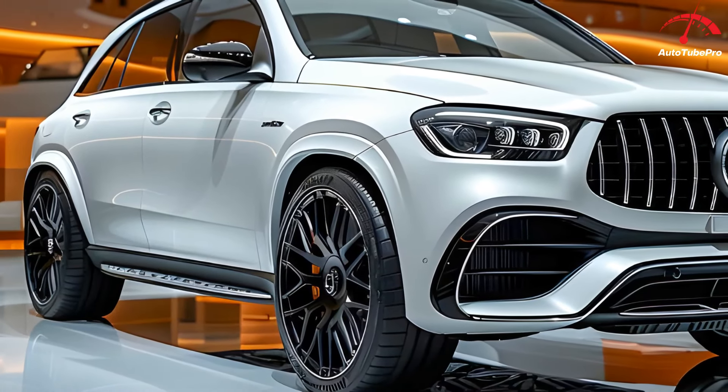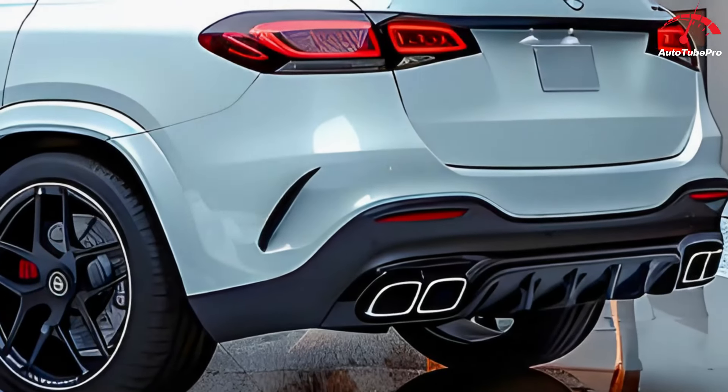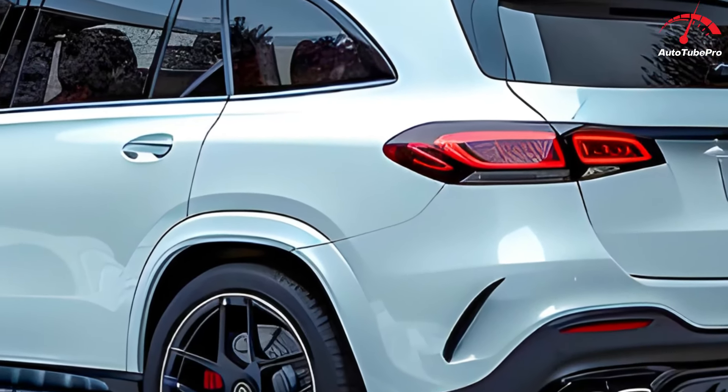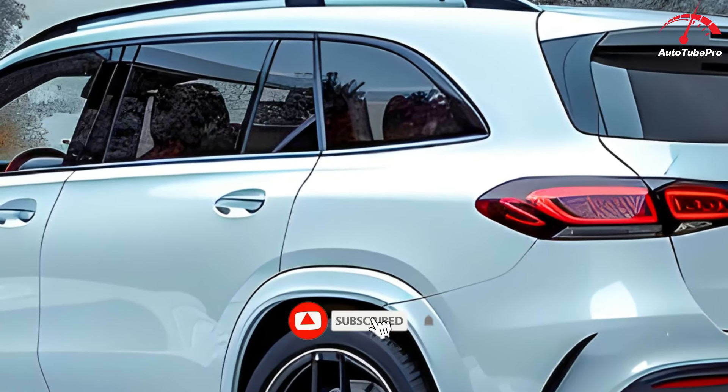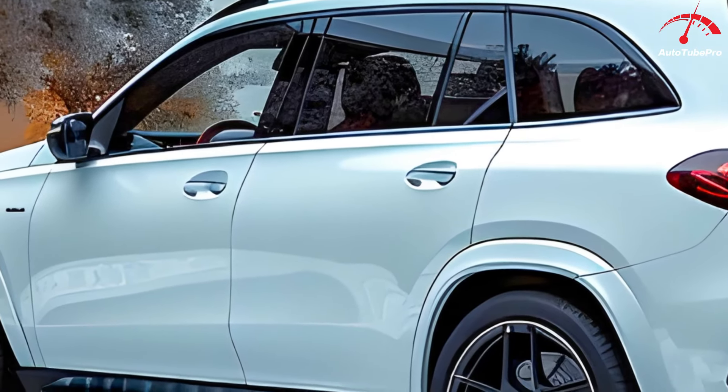Under the hood, the GLE 450 AMG is powered by a 3.0-liter inline six-cylinder engine, delivering 381 horsepower and 500 newton-meters of torque. This engine is paired with a 9G-Tronic transmission and an all-wheel-drive system, making it both advanced and capable.